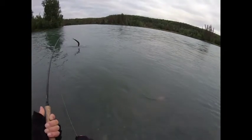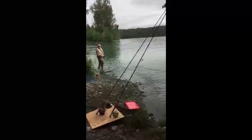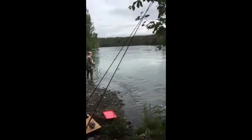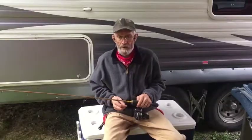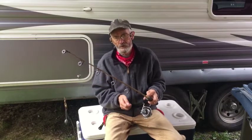Fish on! The last one I got off the dock on my little ice fishing rod here. Thanks for stopping by. Thought I'd give a little update to the 2021 sockeye season.